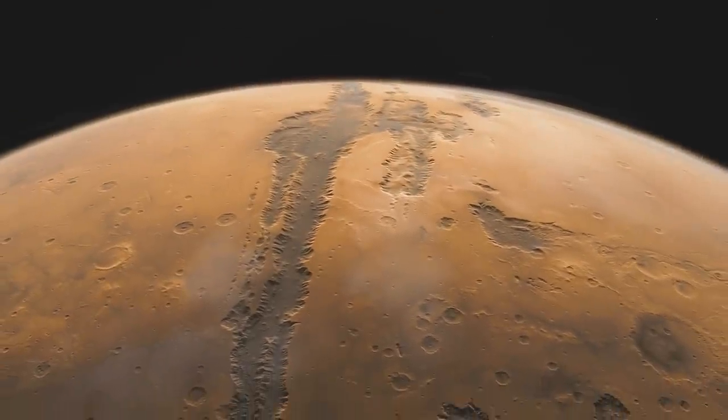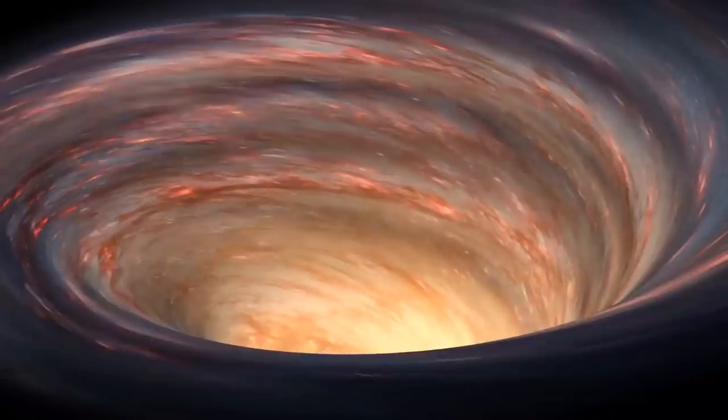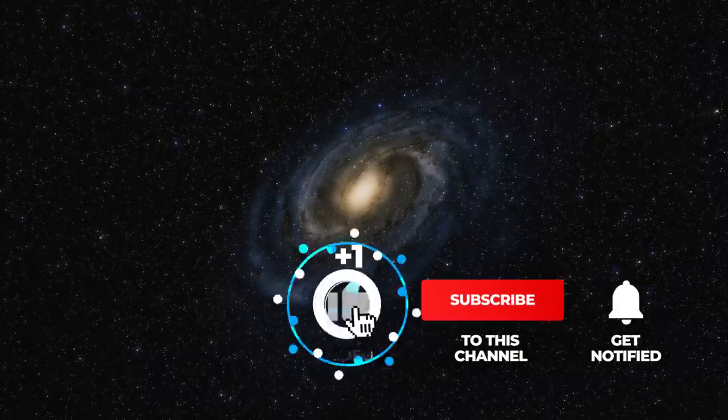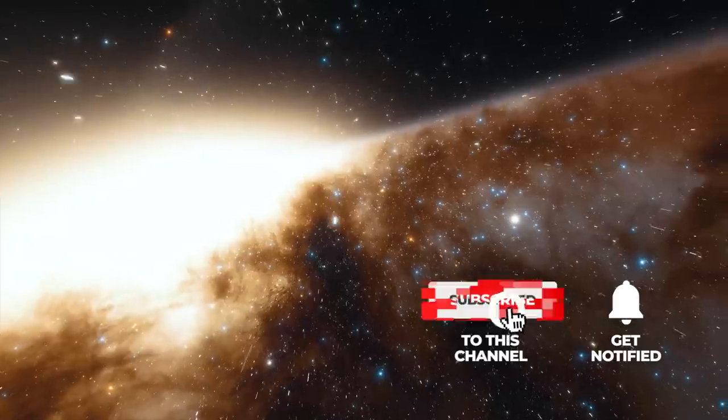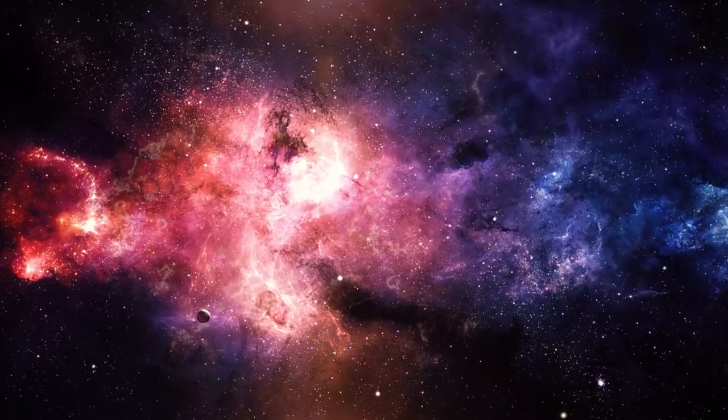If you're excited about impressive discoveries and distinctive phenomena in space, then be sure to subscribe to Simply Space and click on the bell to never miss one of our videos. With a thumbs up, you're motivating us and showing that we can keep you engaged with the content of our videos.